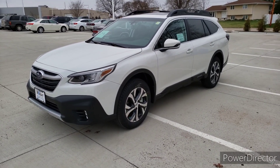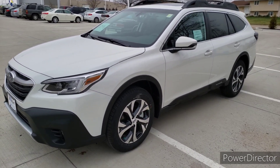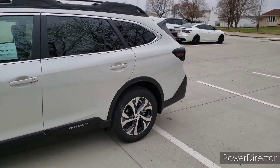Hey guys, Sean here back at Dave Wright Nissan Subaru. I got my 2020 Outback Limited here, Crystal White Pearl. Now, we have a lot of videos on this website of this car, so I want to go over one specific super nice feature on these things, and that's going to be the cargo area back here.